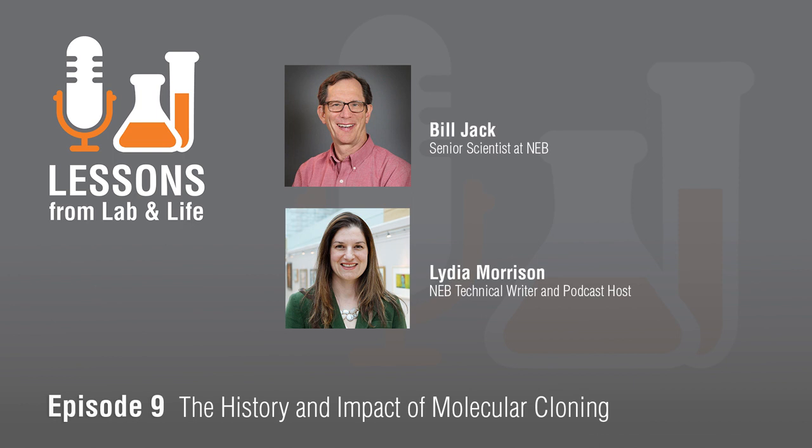Hi Bill, thanks so much for joining me today. Happy to be here, thank you Lydia. So we're here to discuss molecular cloning, and I think when people hear the word cloning, they think of a lot of different things — sheep, sci-fi movies, and who knows what else.